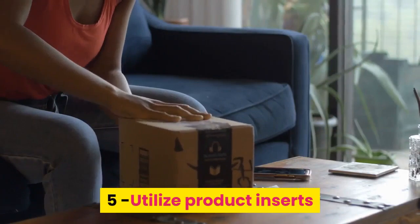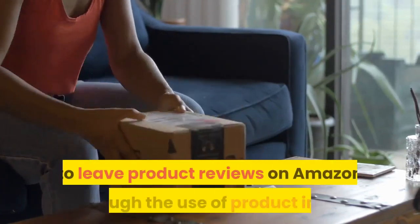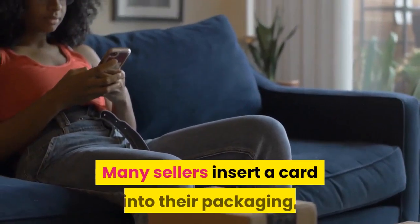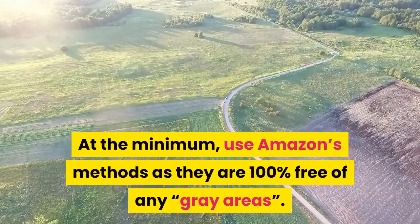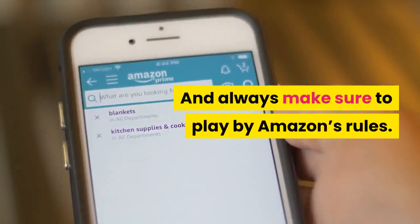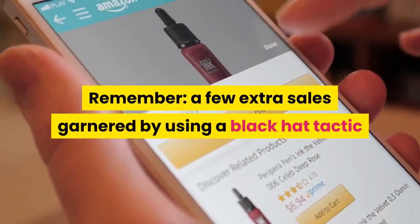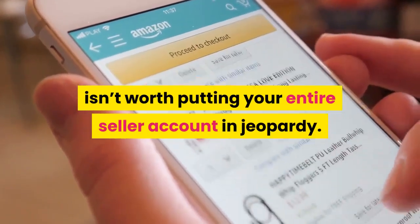Number five: utilize product inserts. The most popular way to encourage shoppers to leave product reviews on Amazon is through the use of product inserts. Many sellers insert a card into their packaging asking shoppers to leave a review. At the minimum, use Amazon's methods as they are 100% free of any gray areas. Always make sure to play by Amazon's rules — a few extra sales garnered by using a black hat tactic isn't worth putting your entire seller account in jeopardy.